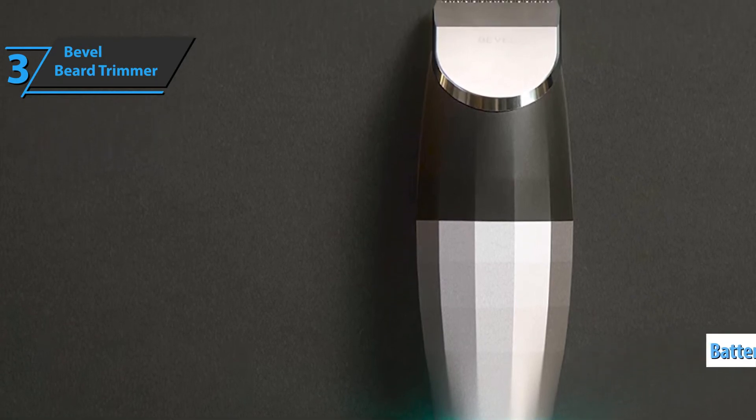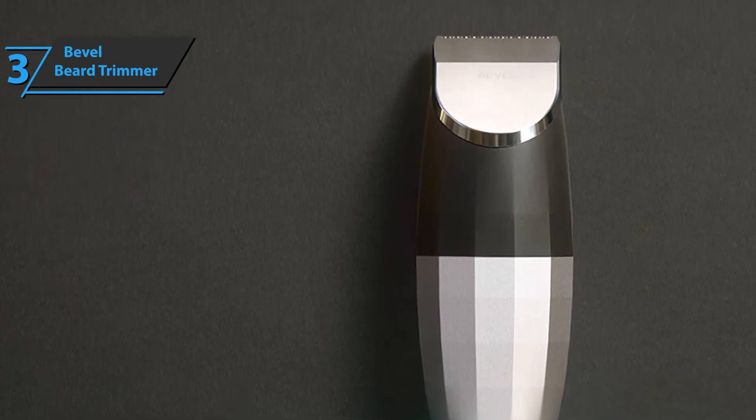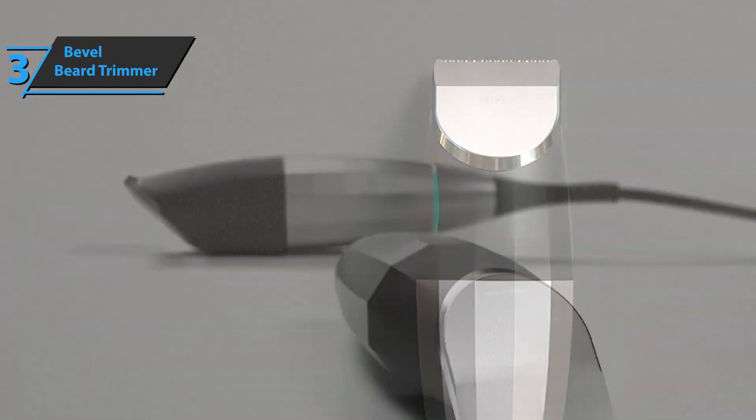For easy cleaning, wipe the device with a damp cloth or use a brush to clean the blade deeper, holding its base firmly to hold it in place.